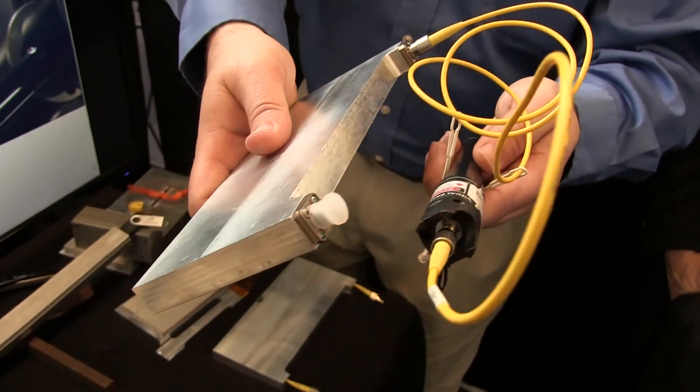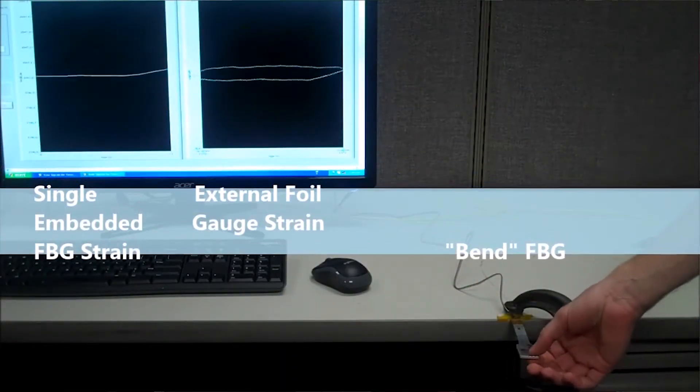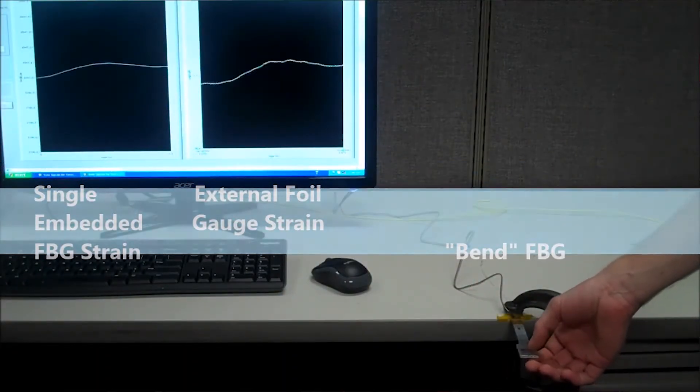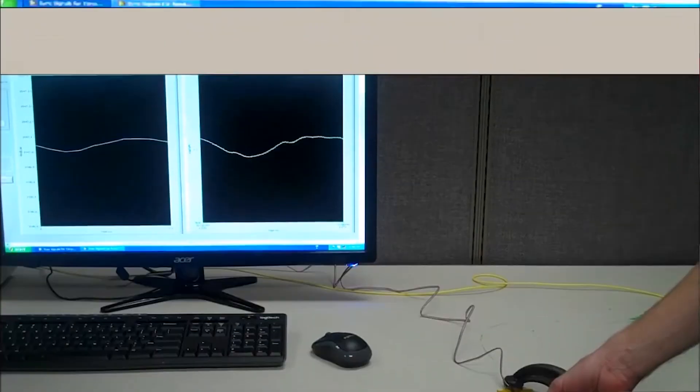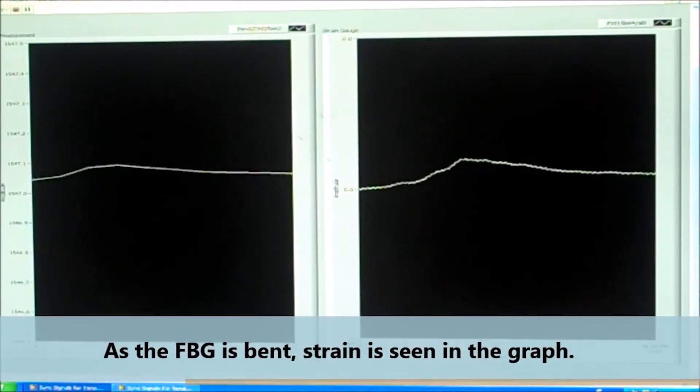That's kind of neat to see, but from an engineering perspective you can use that same fiber optic to measure strain or load anywhere in a part. We're printing these into the leading edge of a wing or into a spar so that you can get continuous data out of your structure for health monitoring.